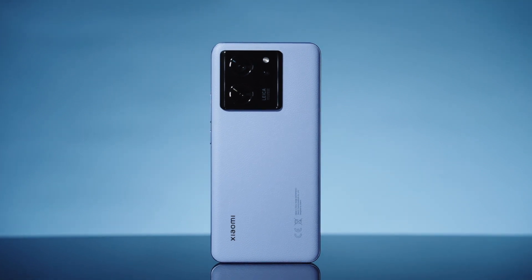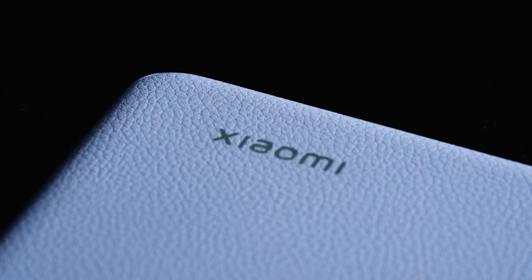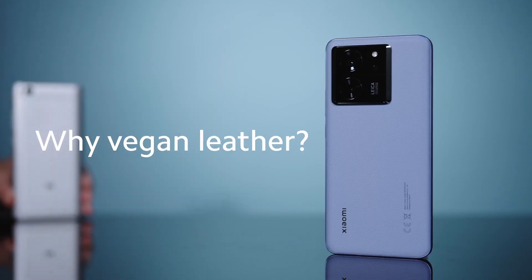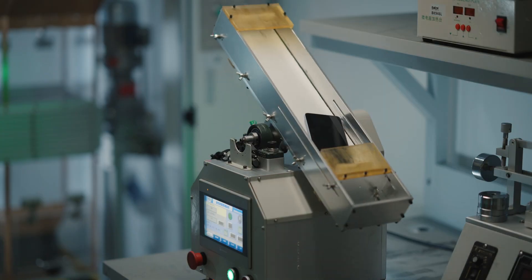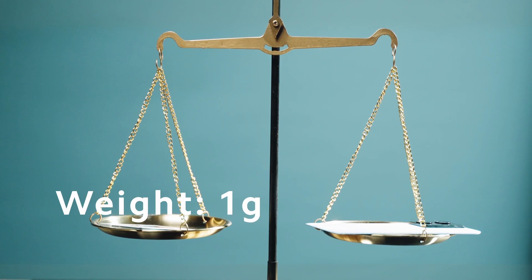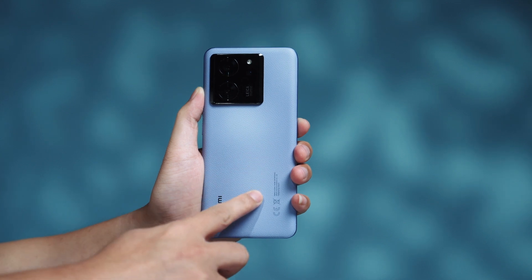We've come up with something new for the Xiaomi 13T series: the Xiaomi BioComfort Vegan Leather. Why vegan leather? After all of this, this, and this, it's still as good as new. And it's light, skin-friendly, and with a comfortable touch.